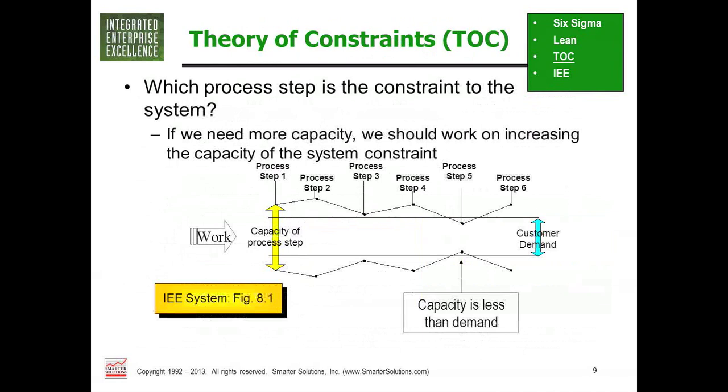The Theory of Constraints can be illustrated with a pipe diagram. Assume the jagged lines are the diameters of a pipe and the parallel lines represent customer demand — what you're trying to push through. At step five, capacity is less than customer demand. Like a water pipe under pressure, work-in-progress builds up on the back side. Theory of Constraints says any improvement to any step other than step five will not increase customer output — it may save some money, but you won't sell more because customer demand is not being met.